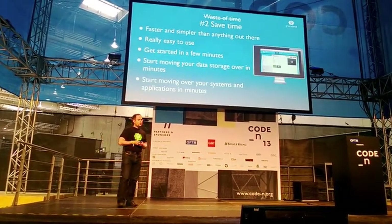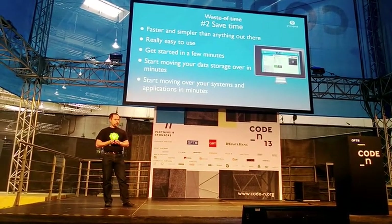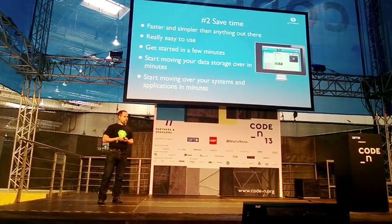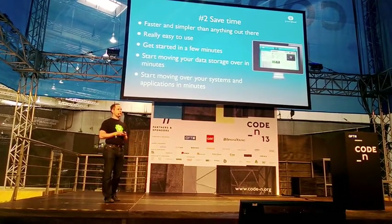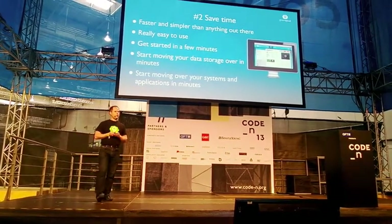We also enable our customers to save time. We made things as easy to use and as simple as possible. Our user interface is designed to be very simple to use, and you can go all the way from registering for an account to firing up virtual machines or uploading your content — just do that in a few clicks in a few minutes.